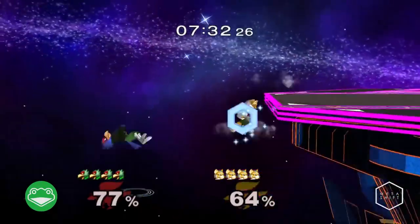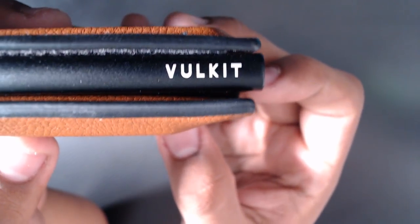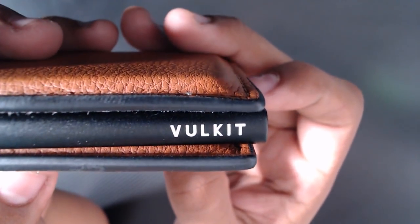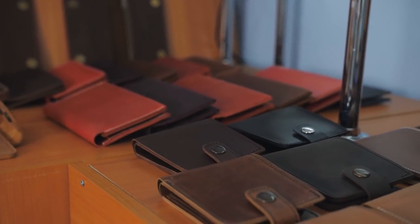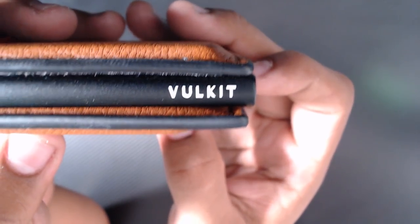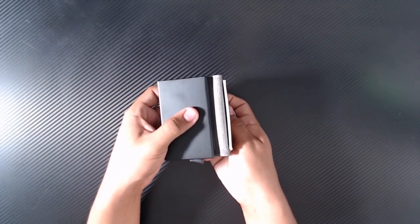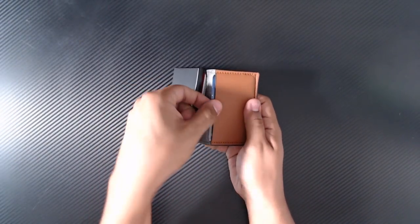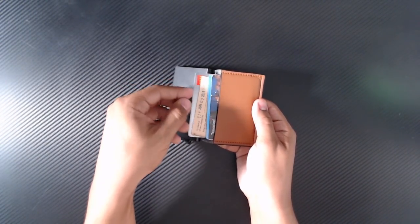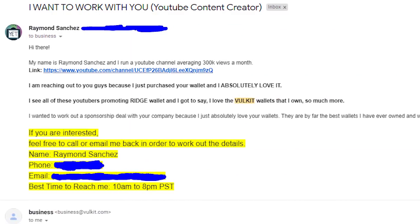Another thing I hope is that you guys check out the wallets from today's sponsor, Volkit. Everyone loves to talk about Ridge Wallet and get sponsors from them, but honestly, having tried it myself, I went on an entire wallet journey going through four different wallets until I found Volkit. I didn't even get sponsored by Volkit because they reached out to me — I went out of my way to email them myself because I loved their product.